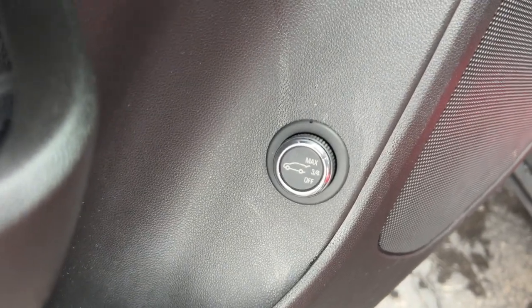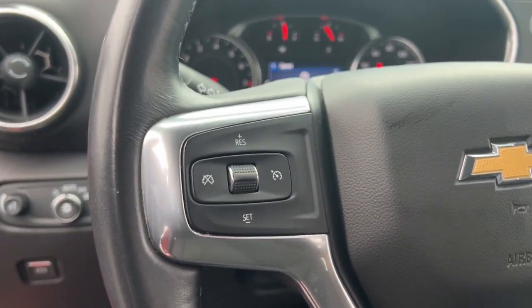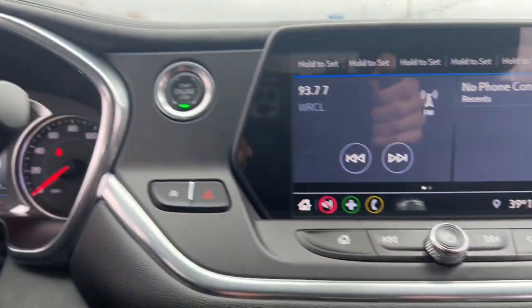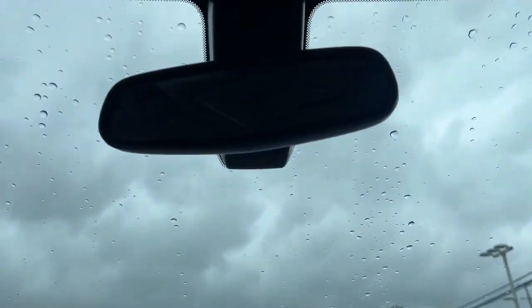These are just some of the great options this vehicle comes with: Apple CarPlay and/or Android Auto, heated driver's seat, keyless entry, power lift gate, backup camera, satellite radio, heated mirrors, remote engine start, electronic stability control, and aluminum wheels.